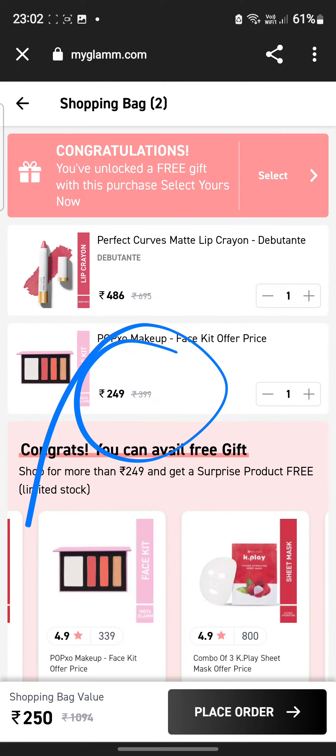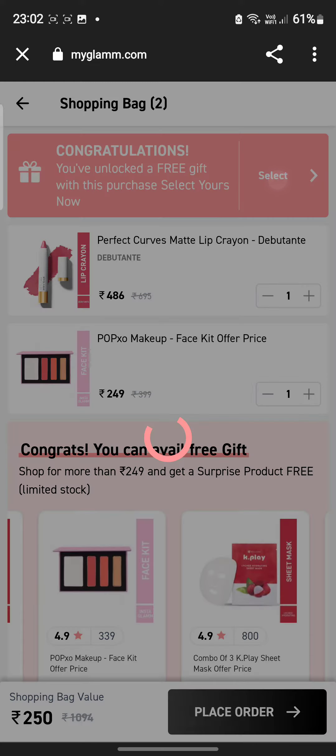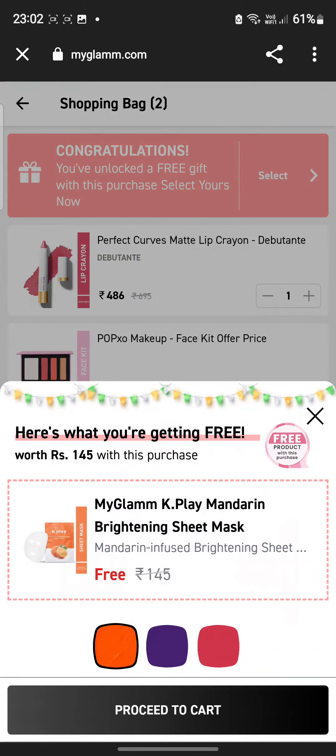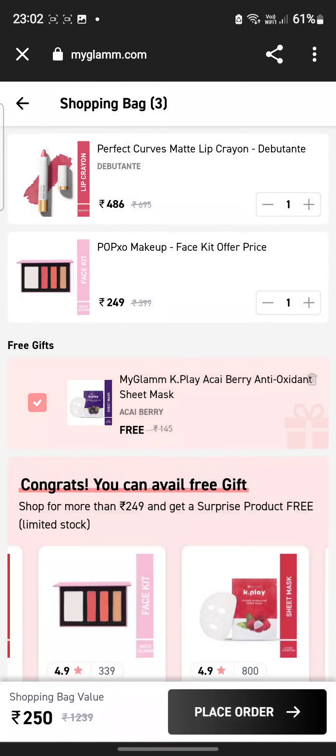The price you can see is 250 rupees — 249 rupees and 1 rupee. And with that, congratulations, you have unlocked a free gift with this purchase! Tap it and select a sheet mask. Here I am adding it to the cart.